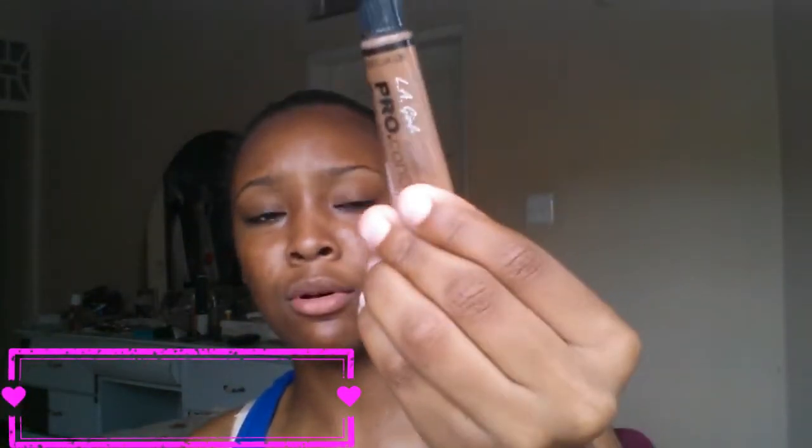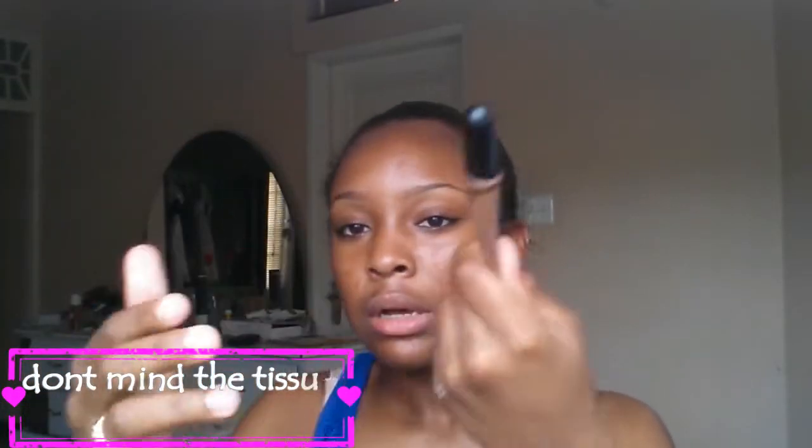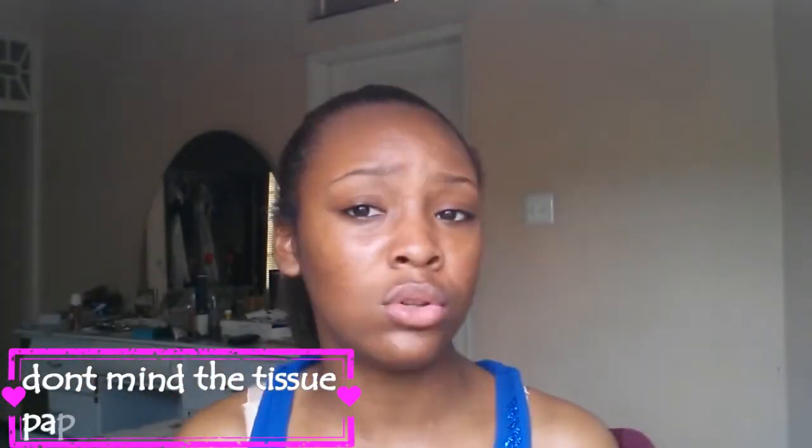Next I got my hands on the LA Girl Pro Concealer in Chestnut. This is how it looks. I've used most of it, and I don't like that sometimes when they sell it, it comes like this — there's not a lot of product in it.